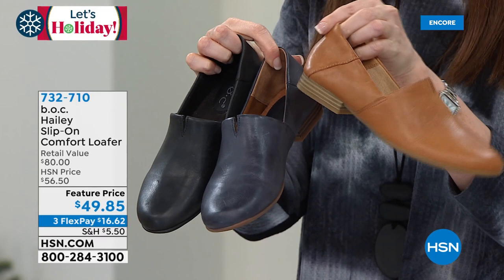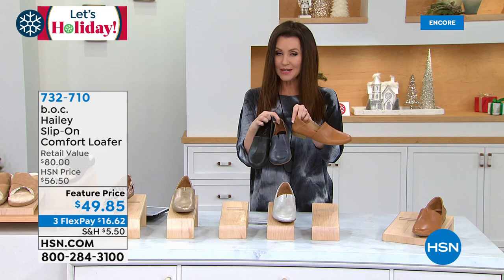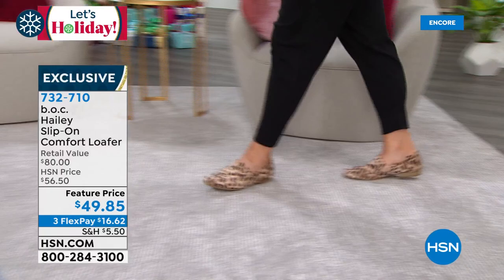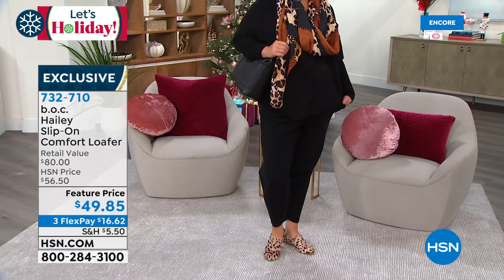$49.85 is your feature price. Around three interest-free payments of $16.62 on any credit card. Jamie's in the leopard — it is so pretty, so unique, so soft, really comfy. She's got arch support. I love how she coordinated it with the scarf as well.